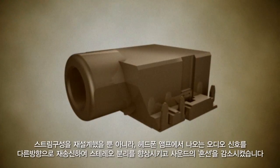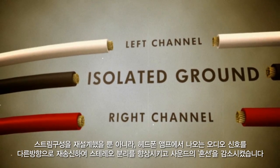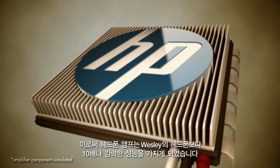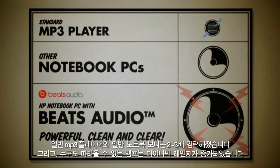Moving further up the redesigned stream, the audio signals out of the headphone amplifier have been rerouted to improve stereo separation and reduce distracting crosstalk. This discreet headphone amplifier is souped up to be more powerful than Wesley's run-of-the-mill MP3 player and the common notebook computer.